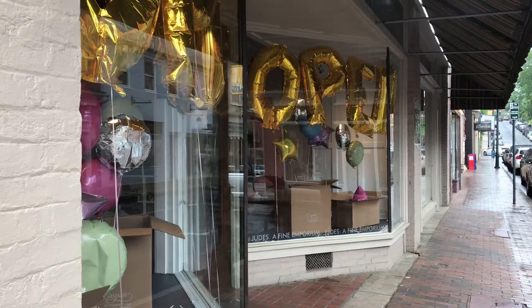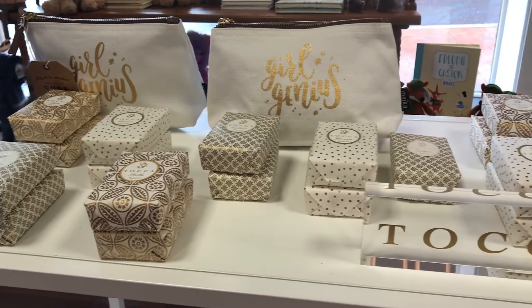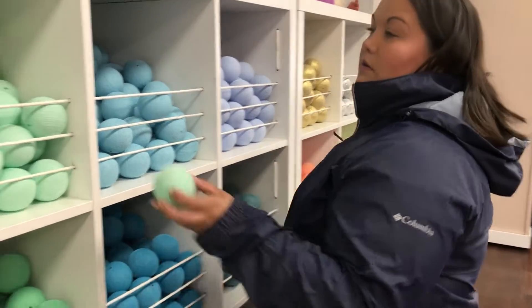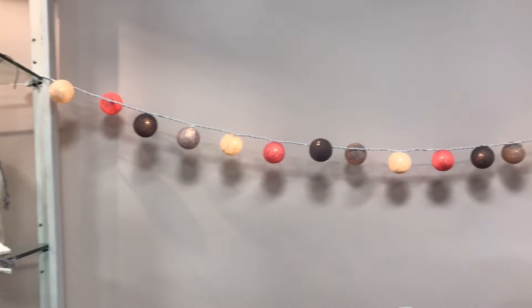She's been open for less than a week — the open balloons say it all in the window. She has the cutest bags with sayings on them, wine bags, little cosmetic bags. She even has these really neat balls which were my favorite — they're like twine-colored balls.